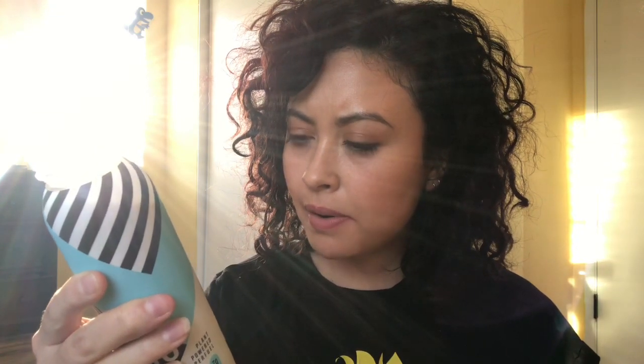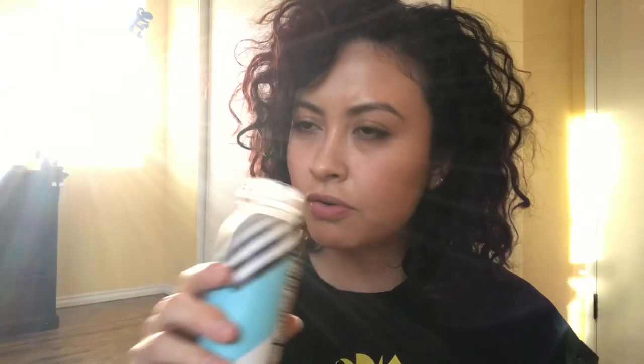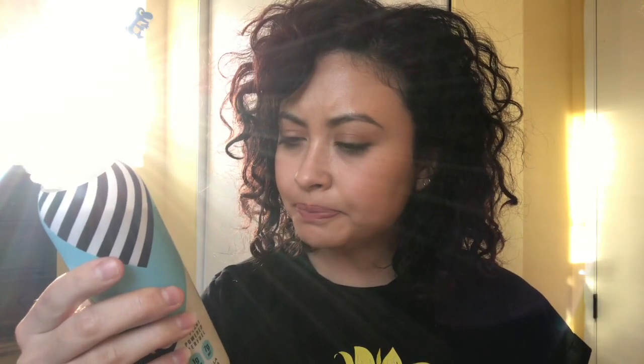I like it. I can definitely taste the cinnamon oil more than anything. The monk fruit makes it pretty sweet. I'm not sure if I can taste the rose extract in there, but I can taste the vanilla. To me it tastes like a milky vanilla cinnamon drink.